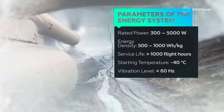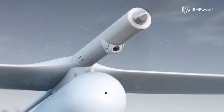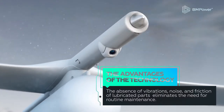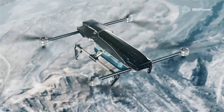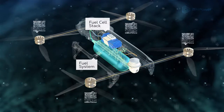Unlike internal combustion engines, fuel cells, due to their operating features, do not require additional inspections and do not have a service interval. The advantages of this technology include the absence of vibrations, noise, and friction of lubricated parts, eliminating the need for routine maintenance, as well as the problem of failure in low temperatures.